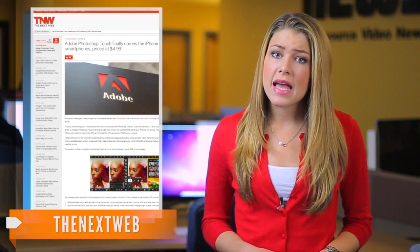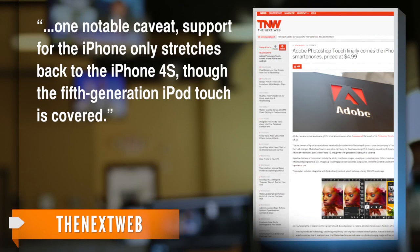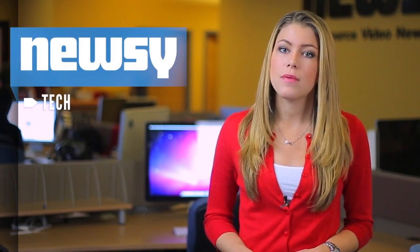The Next Web reports the app isn't available on every smartphone. One notable caveat — support for the iPhone only stretches back to the iPhone 4S, though the fifth-generation iPod Touch is covered. And as of now, Windows Phone users are out of luck — Adobe doesn't have plans to develop a version of Photoshop Touch for them.